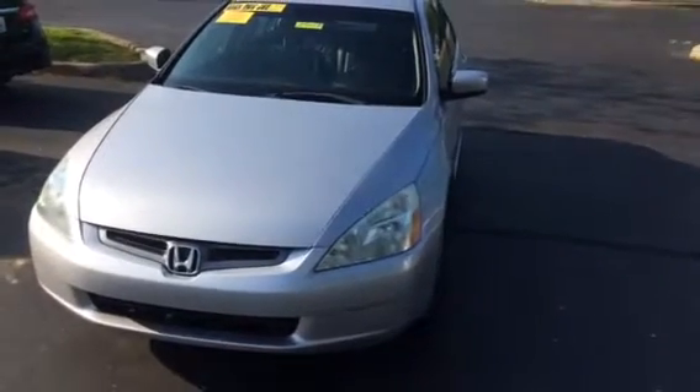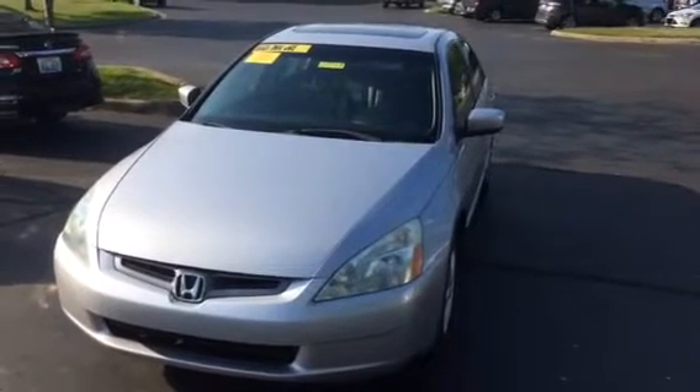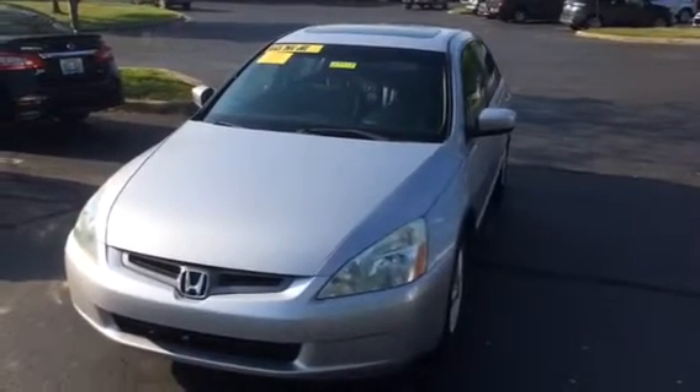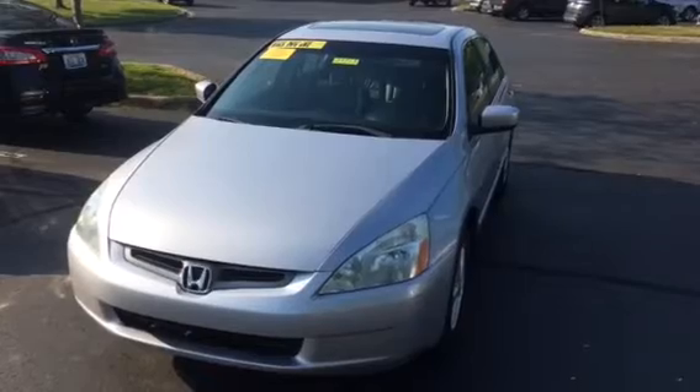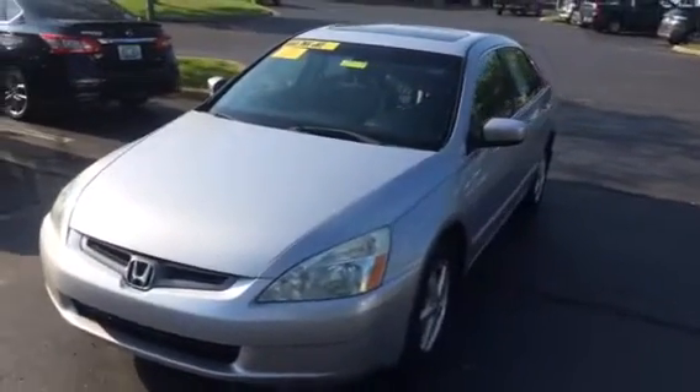Good morning, Shannon. This is Greg Donahoe over at Jack Kane. I'm going to take you a picture of this little 2005 Honda Accord EX model that I just traded for, that I was telling you about for your son.